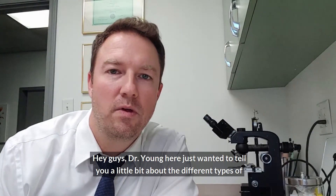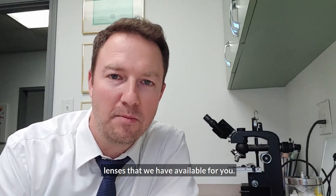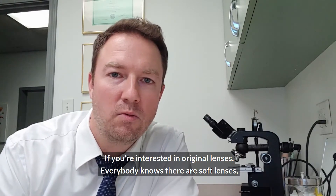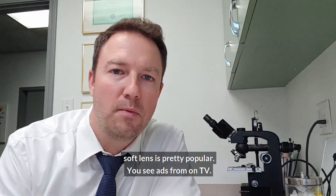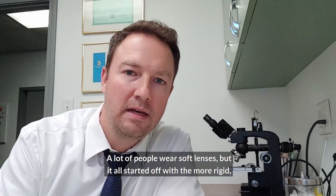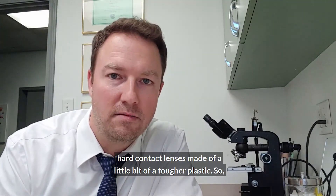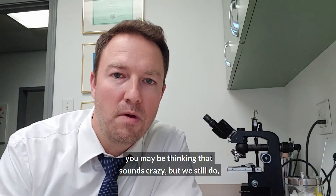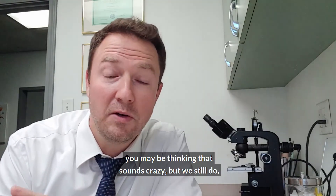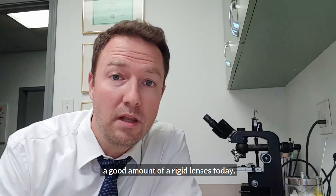Hey guys, Dr. Young here. Just wanted to tell you a little bit about the different types of lenses that we have available for you if you're interested in rigid lenses. Everybody knows there are soft lenses — soft lenses are pretty popular, you see ads on TV. A lot of people wear soft lenses, but it all started off with the more rigid hard contact lenses made of a tougher plastic. So you may be thinking that sounds crazy, but we still do a good amount of rigid lenses today.